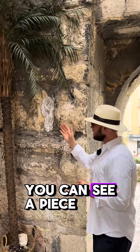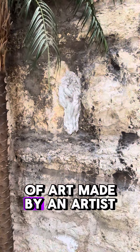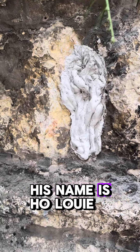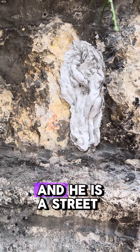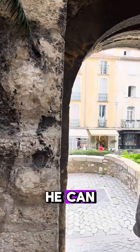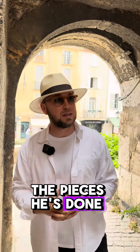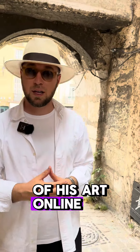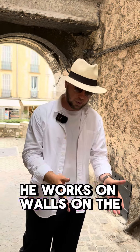On this side, you can see a piece of art made by a local artist who is originally from China — his name is Ho Lui. He is a street artist who works everywhere he can, and I'll show you some of the pieces he's done throughout the visit. You can also find some of his art online. He works on walls, on the ground, everywhere.